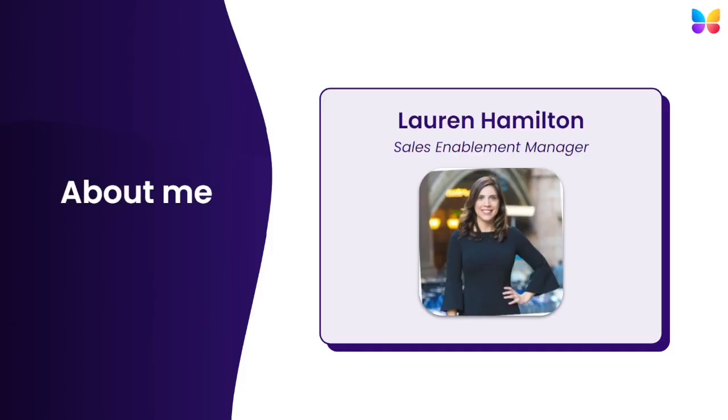Before we begin, I'd like to introduce myself. I'm Lauren Hamilton, the Sales Enablement Manager with ButterflyMX. I'm based in our New York City office, and I've been with ButterflyMX for almost two years.